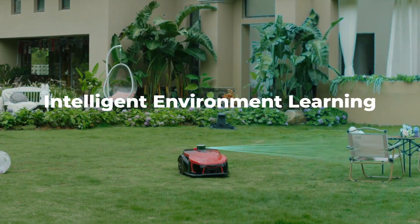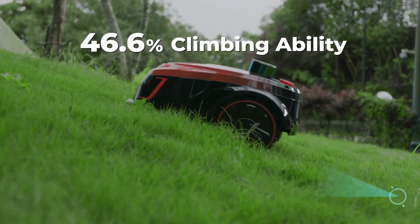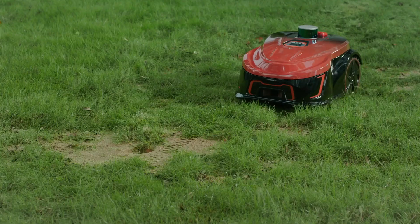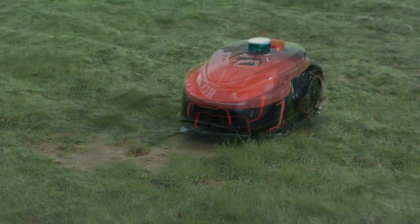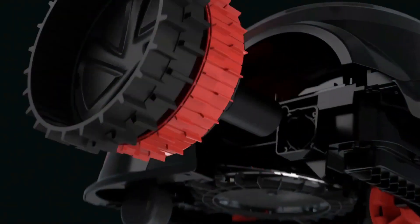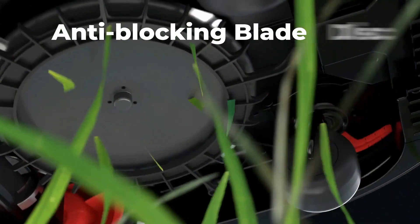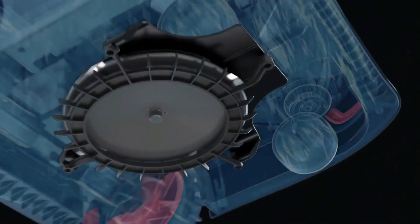This remarkable lawnmower offers centimeter-level accuracy in positioning without relying on satellites. It efficiently covers areas as vast as 4,000 square meters in a single day, thanks to its smart algorithms. Autonomously, it calculates the most optimal route and remembers various zones with customizable settings.